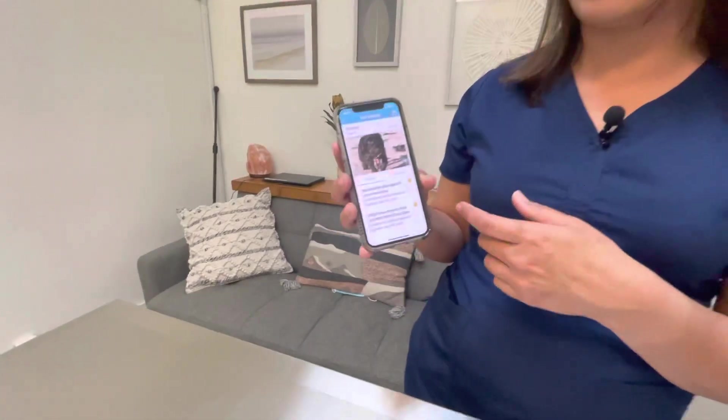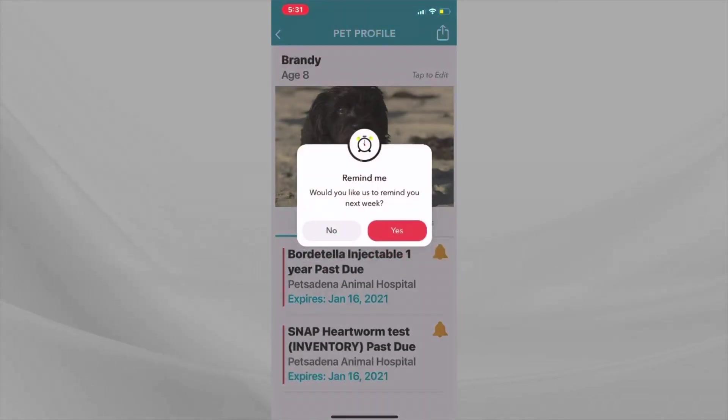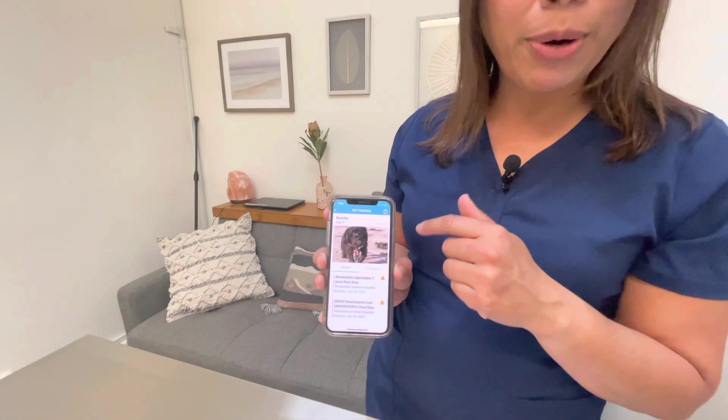You can also set reminders. Say you want to call next week to decide to make that appointment — you can actually set a reminder here that will tell you that you need to go ahead and make that appointment still.